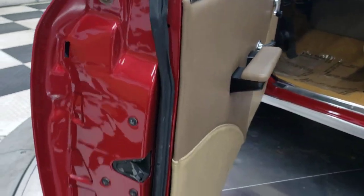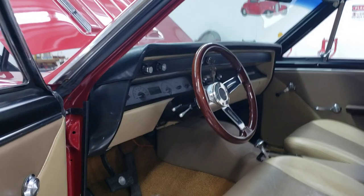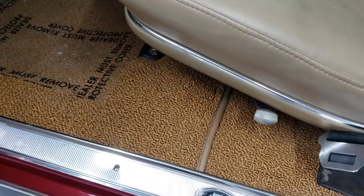Door panels are already done, new carpeting, the seats were already done. It has a Retro Sound stereo in it with kick panel speakers. You can see how nice the carpet is — very, very pretty carpeting. It also has a wooden steering wheel. There's your digital dash.